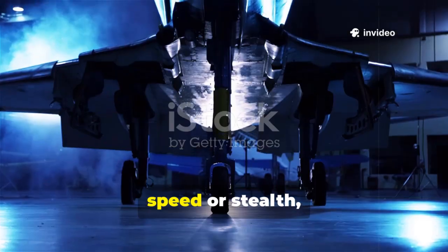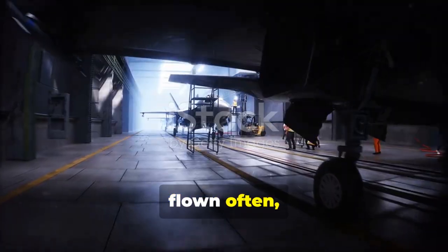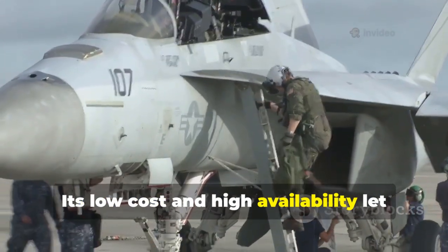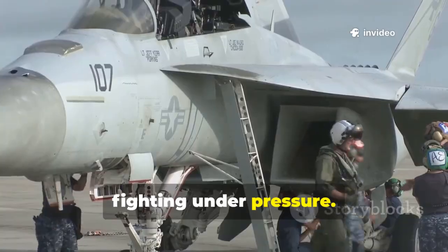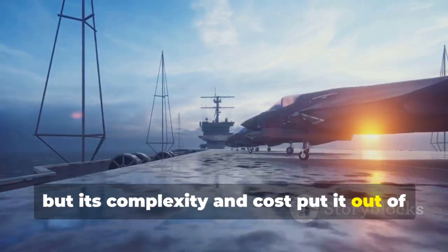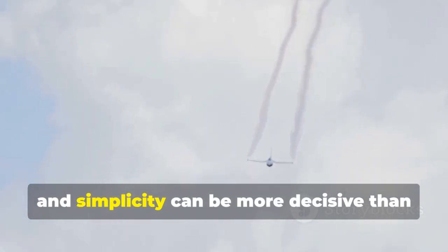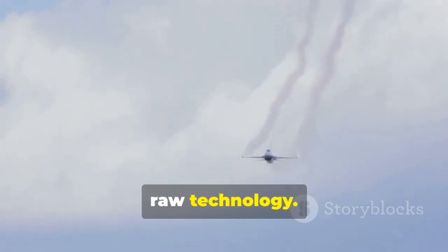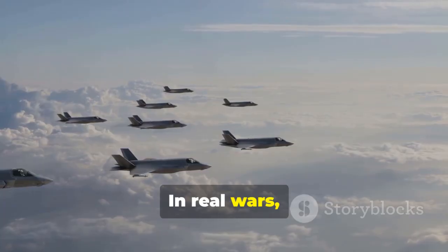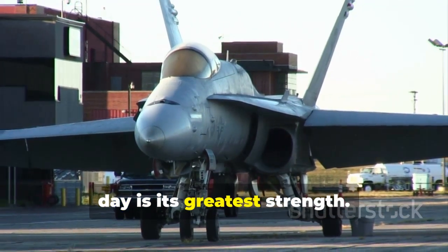The Gripen's true advantage isn't in its speed or stealth, but in its philosophy. It's a jet that can be rearmed by a conscript, flown often, and maintained on a country road. Its low cost and high availability let pilots master their craft and keep fighting under pressure. The F-35 is vital for superpowers, but its complexity and cost put it out of reach for most. The Gripen proves that resilience, flexibility, and simplicity can be more decisive than raw technology. It's a fighter for survival, not just power projection. In real wars, the side that endures often wins — and the Gripen's readiness to fight another day is its greatest strength.